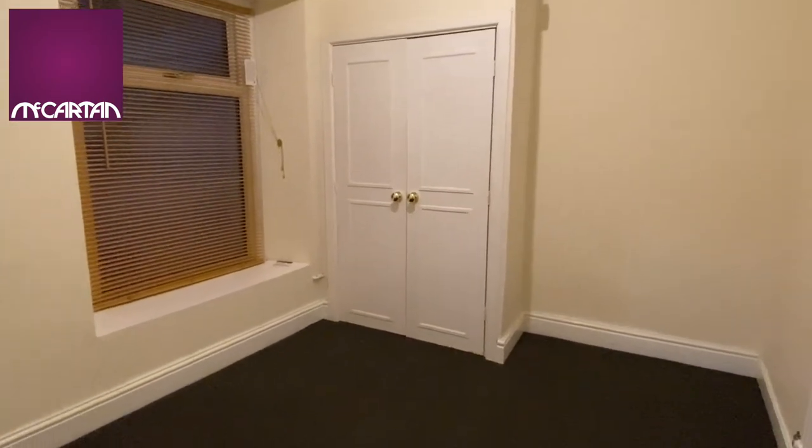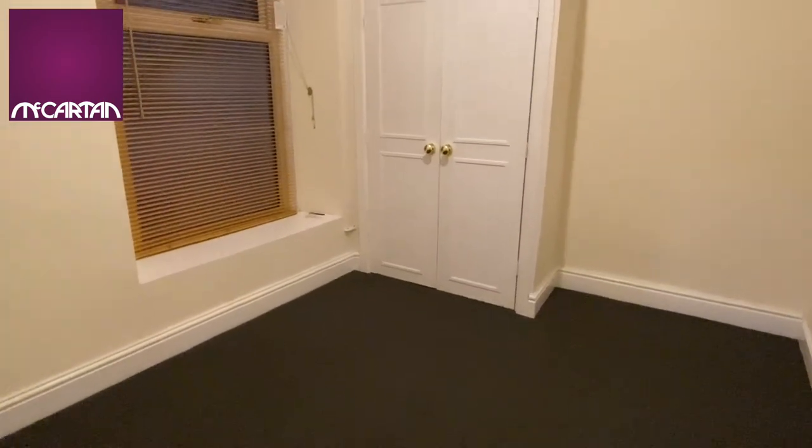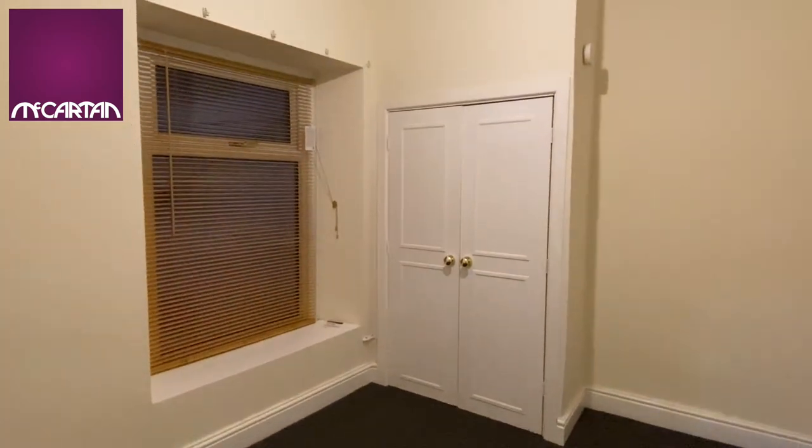The bedroom to the rear is a decent size with a nice big window and an airing cupboard.